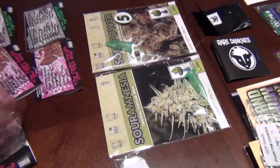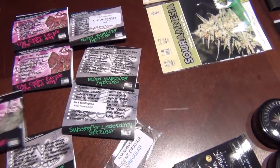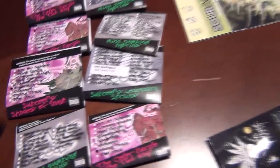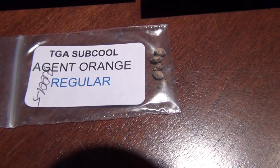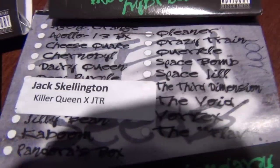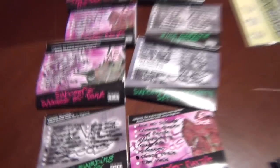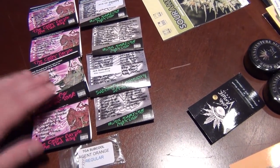Moving on to the last section - probably my most popular breeder that I have: TGA. I just like a grip of their gear - a couple tens, couple fives. I've got Crazy Train, Jack the Ripper, Agent Orange - I got those because they're going to be only selling at cups and events going forward. I also got Querkle, Jack Skellington, Chernobyl, Cheese Quake, Plush Berry, and Ace of Spades. Definitely stocked up on TGA. Unfortunately I didn't get any of the new stuff at the Cannabis Cup, but I'll just have to wait till they come out at Attitude, which is soon. They also have a few different lines coming out with Sub Cool presenting a couple other breeders.